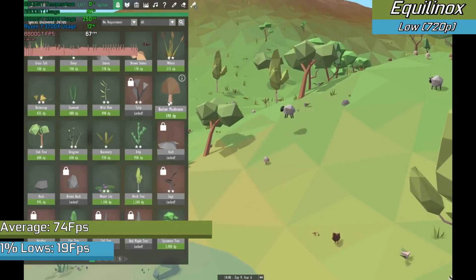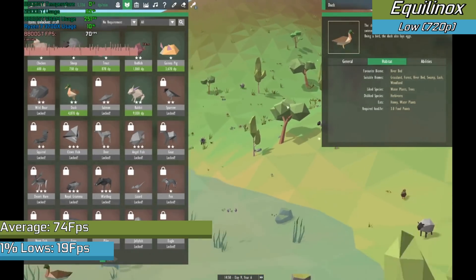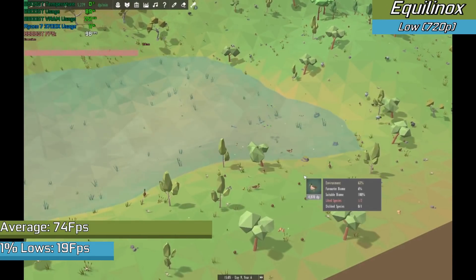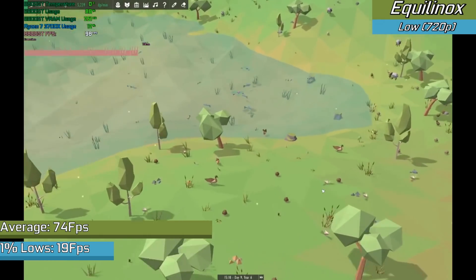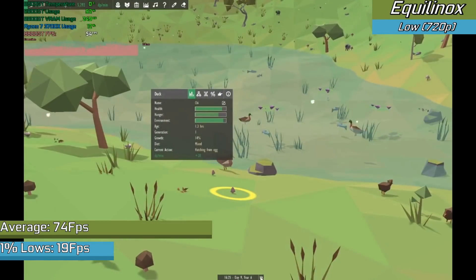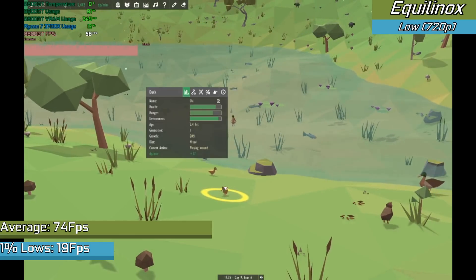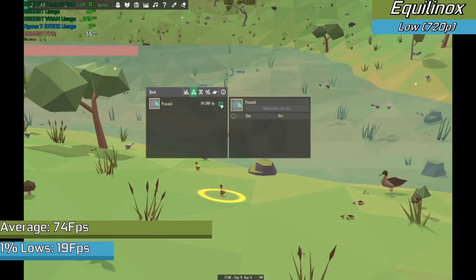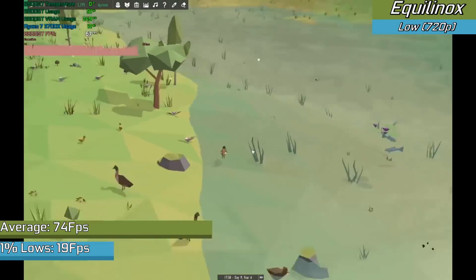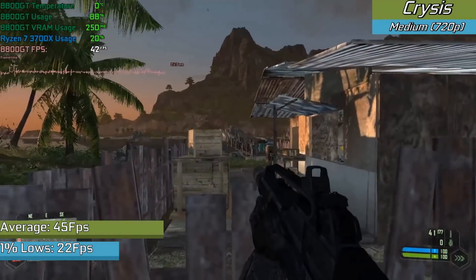Modern indie titles, depending on their intensity, will run okay. This recent indie release couldn't be played at higher settings due to VRAM constraints, so we had to stick to low — but the game ran fantastically. Frame times were a bit erratic when loading was going on, causing some stuttering and poor one-percent lows. It's amazing that a remotely modern title like this runs with such a small amount of VRAM, but you can't push up the settings without the game becoming a stuttery mess.